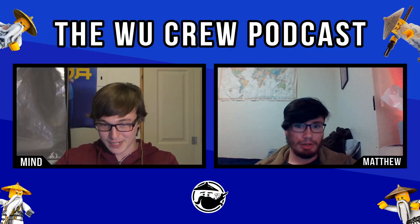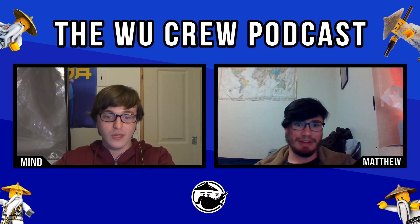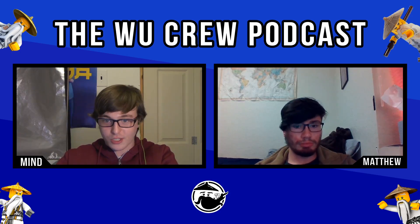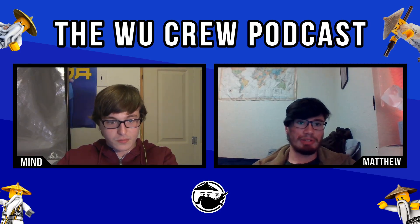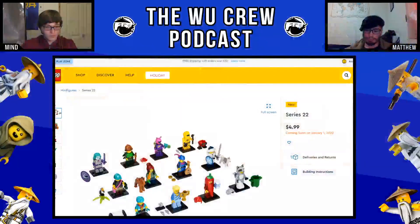We're going to talk about CMF, because this was technically revealed two weeks ago, but we could only talk about it now since my review embargo just went up — I've had the thing the entire time. I did my full review and my unboxing, and you guys can check those out on the channel. This is more of a free-form conversation where we can hear Matthew's thoughts and talk about the series as a whole. They're on LEGO.com. Obviously Series 22 was revealed recently, and I have to say, this might be the best $5 minifigure series straight up.